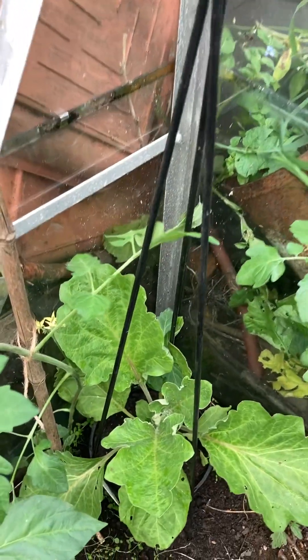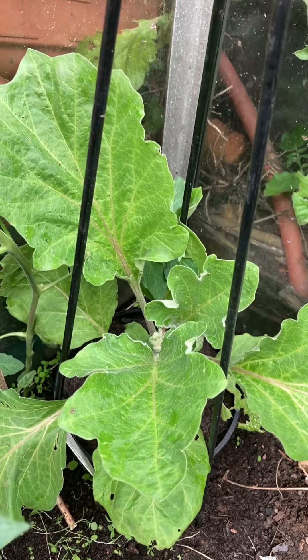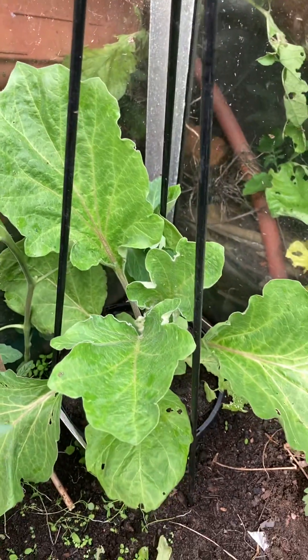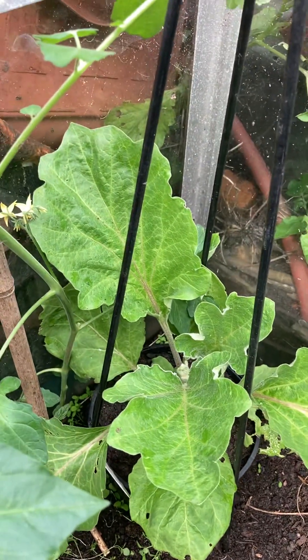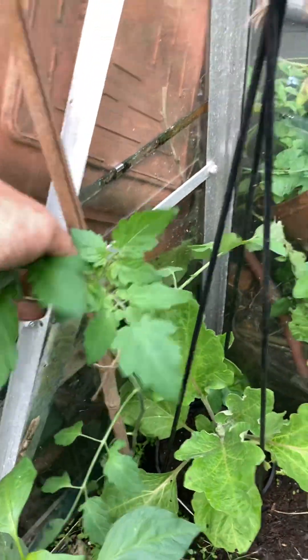Right, in the greenhouse — I'm going to try again growing aubergines. I've never had any success and I don't know what I'm doing wrong, but I'm going to try again this year. We will get aubergines eventually. The tomato plants are a bit leggy at the moment.